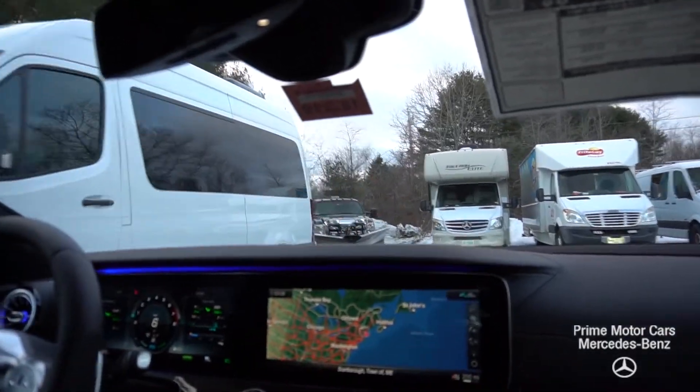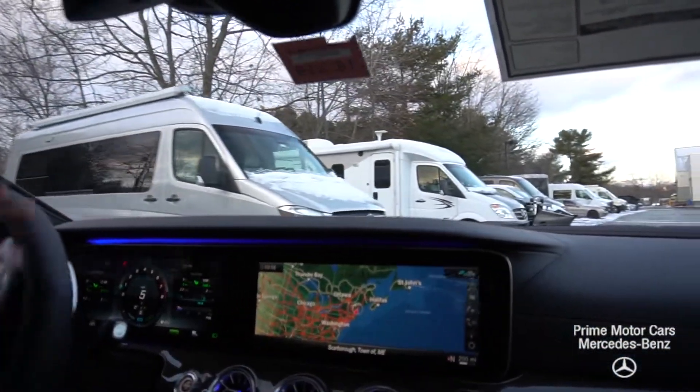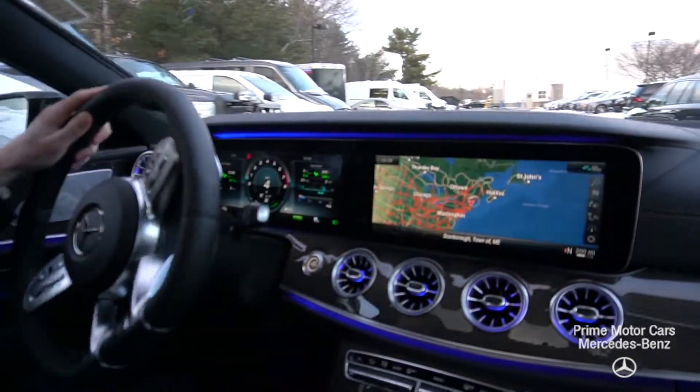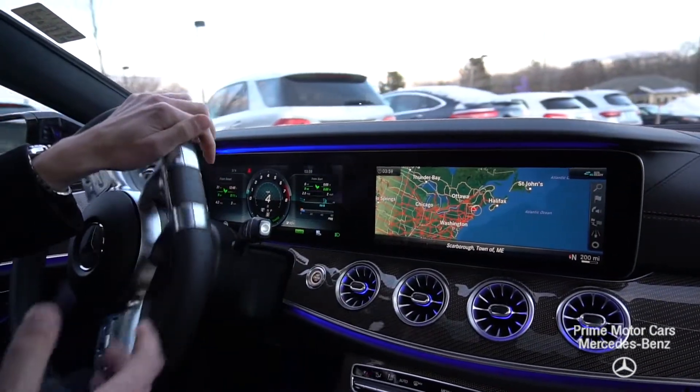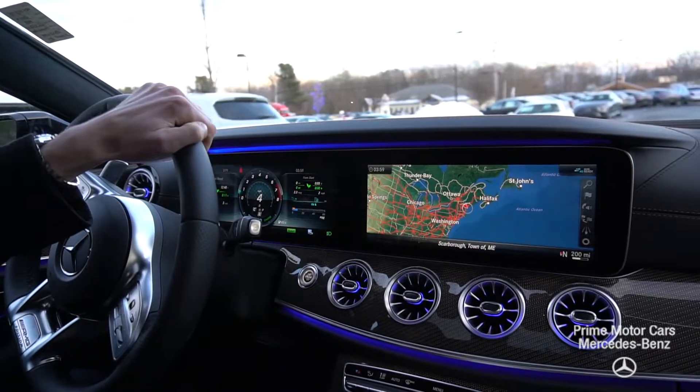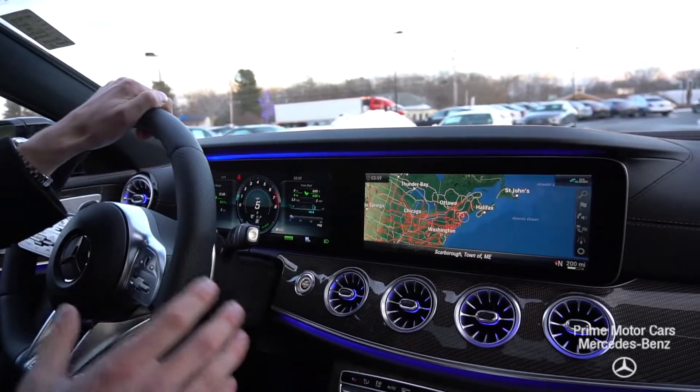We do have a Dynamica suede headliner that contrasts and matches the leather, and we do have suede options throughout the seats as well, so it ties the whole interior together. Heated seats and ventilated seats, a heated steering wheel, and every driver assistance and parking package available here on the model — so many other fantastic features.